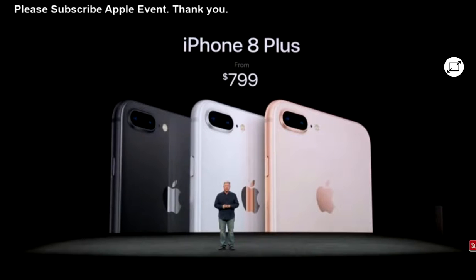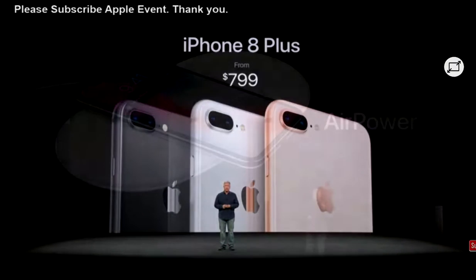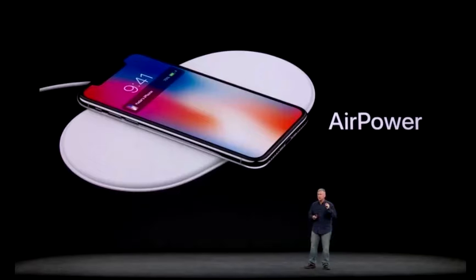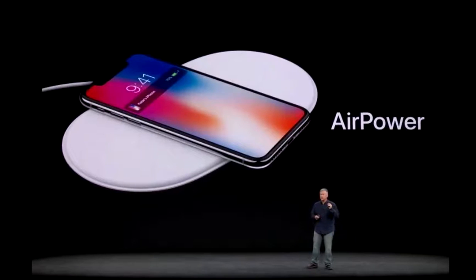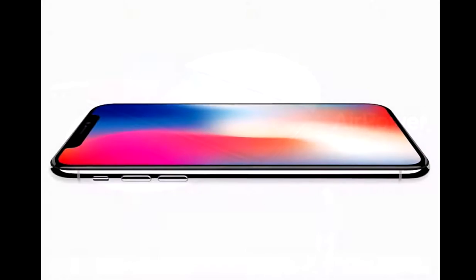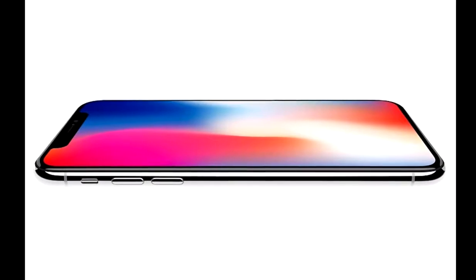Third, wireless charging. The iPhone 8 Plus has a glass back for a reason — it supports the Qi wireless charging standard. Additionally, the iPhone 8 and 8 Plus also support fast wired charging, up to 50% charge in just 30 minutes. If you own an iPhone 7 Plus, you know how tediously slow charging can be.